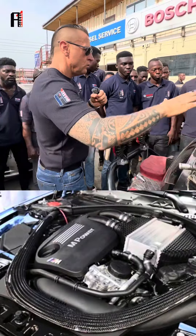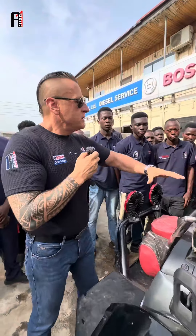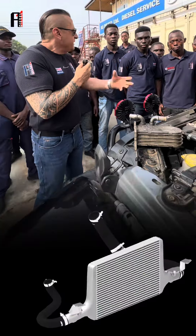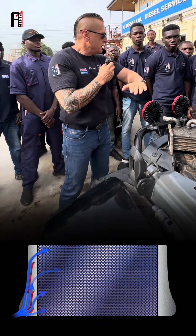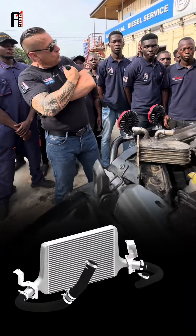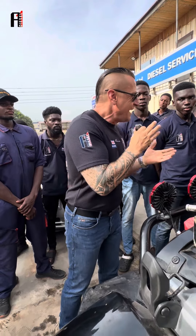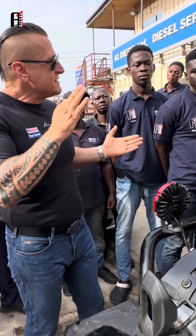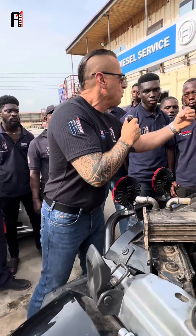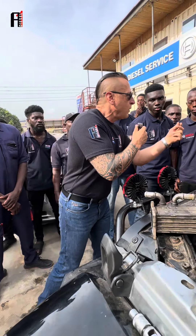Why do modern cars all use an intercooler? The name itself explains everything — it cools air down. Why do we need cool air? Because cooler air is more dense, and when air is more dense there is more oxygen. And when there is more oxygen, fire needs oxygen, so the more oxygen there is, the better the combustion.